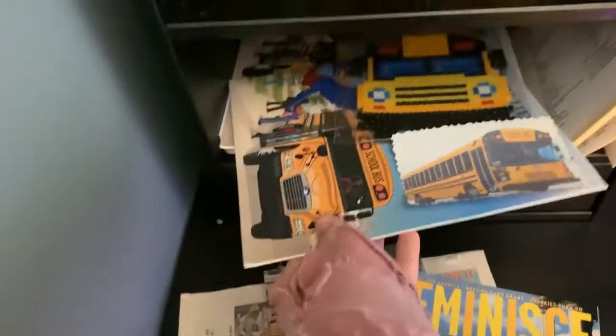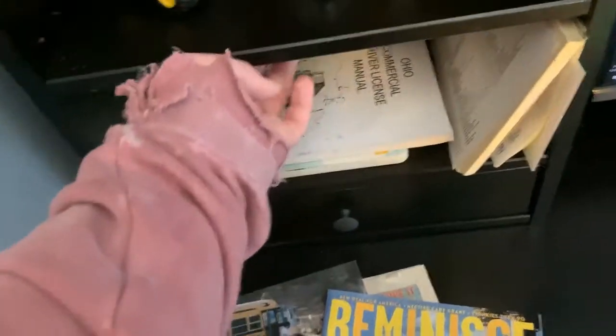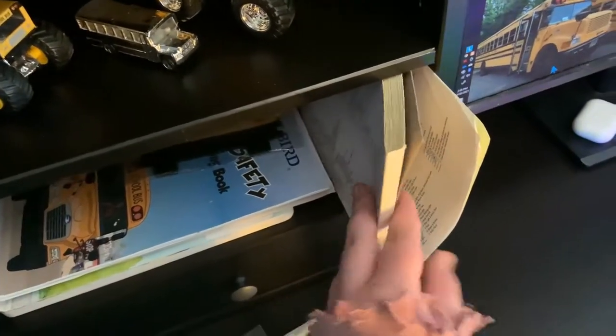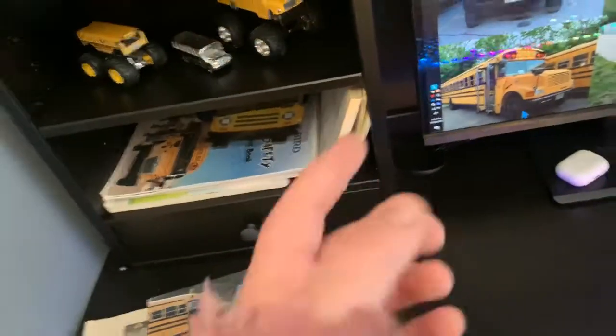We got other bus books here — a safety video, something my cousin made me, just a picture of a bus, or of a T3. Then a CDL manual, the bus book, Bluebird stickers, and a manual to a Cocomelon bus. Got a pre-trip book and then an envelope that was advertising pizza but had a bus on it.